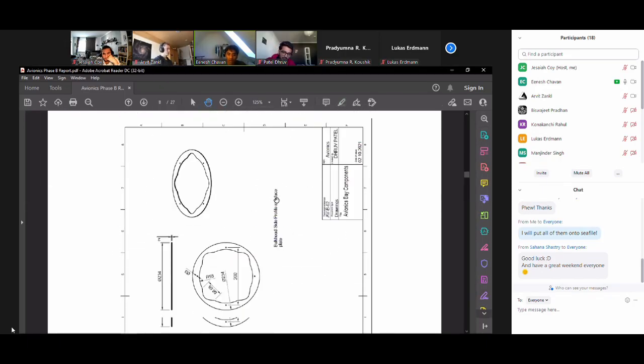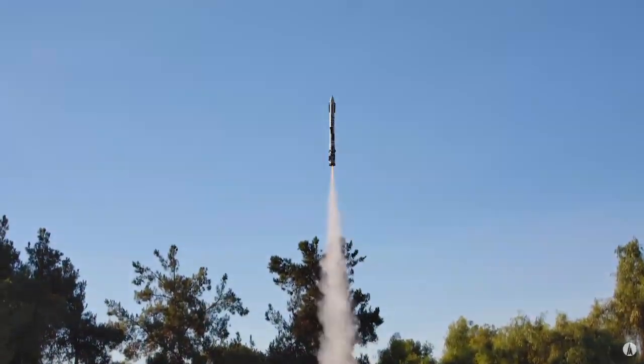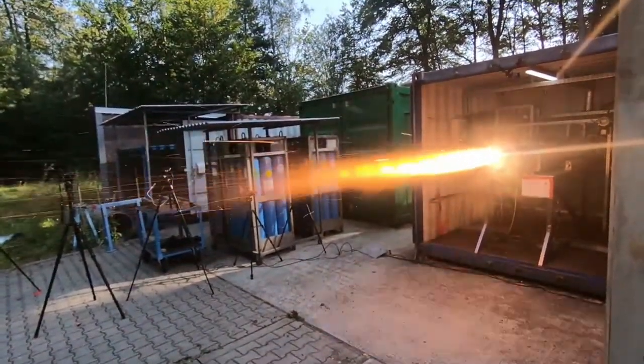Astra completes its preliminary design review. DARE gets out to the launch site, aiming for the Kármán line. The Scout E attempts to stick the landing. And finally, HiEN's North Rocket development continues as they get out to the test stand. This is your amateur rocket news for the month of October.